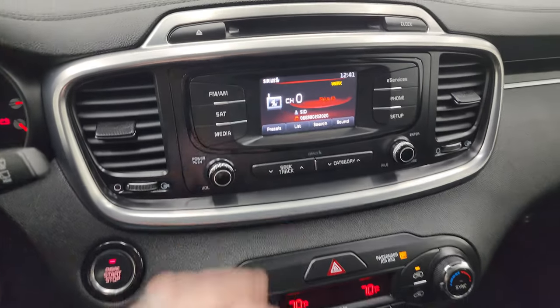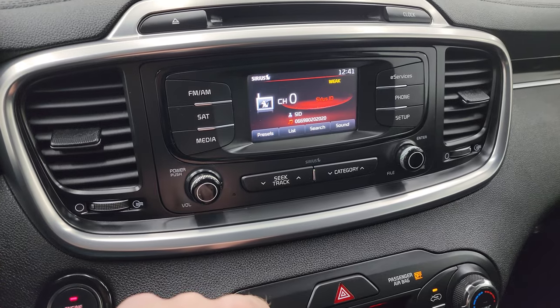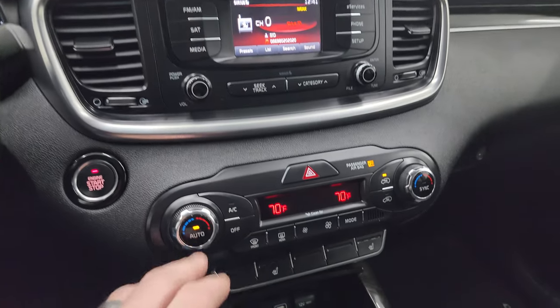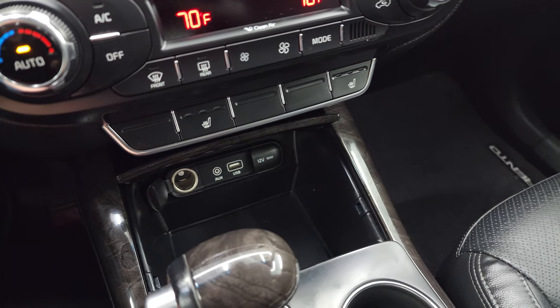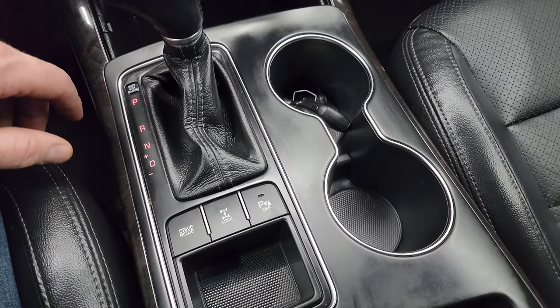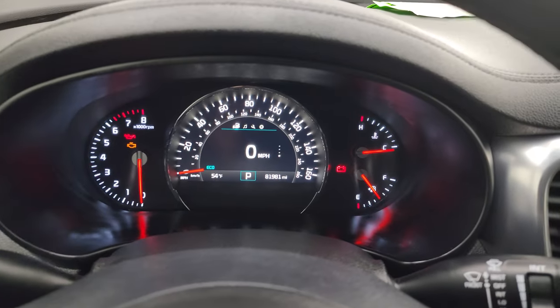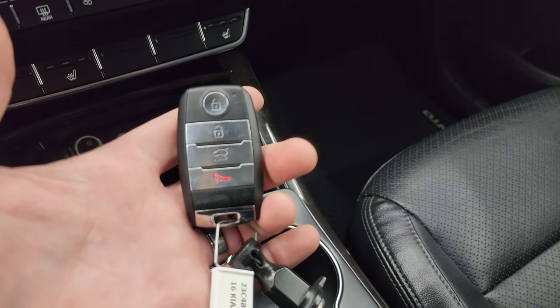It has push button start. You get the touchscreen radio with AM, FM, and Sirius XM radio capabilities, plus a CD player. There are dual climate controls and heated seat buttons. Down here you get auxiliary, USB, and 12-volt power points. The automatic shifter is the six-speed automatic, and you can lock the all-wheel drive in with different drive modes — basically eco, sport, and normal. You also get the key fob with the power lift gate button.